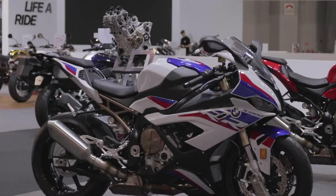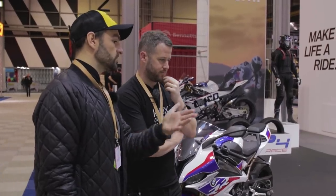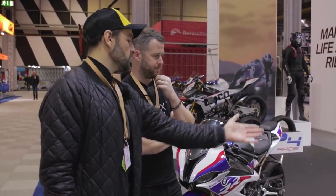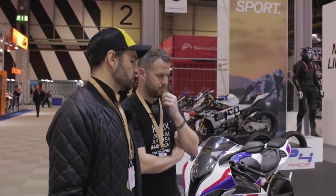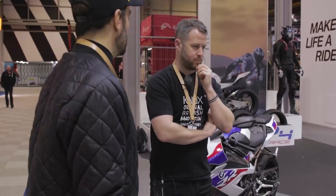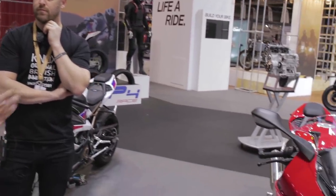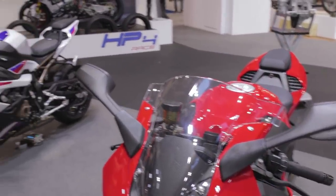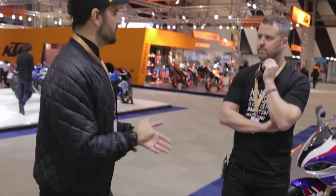Almost every person who buys one of these is going to fit an aftermarket exhaust system, and that brings the added advantage of a significant weight saving - you can save five-plus kilos just by swapping the exhaust for a more performance-oriented system. So you're talking about a really sensible kerb weight on a bike making well north of 200 horsepower. If BMW say it's 207 horsepower, it will be 207 horsepower - they're precise about that.